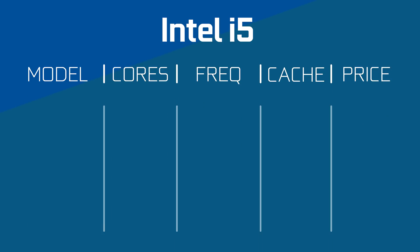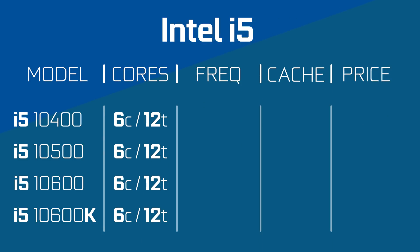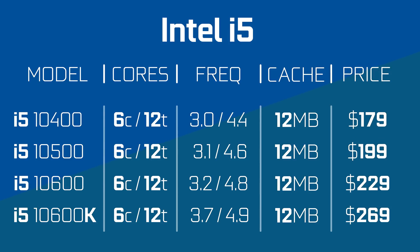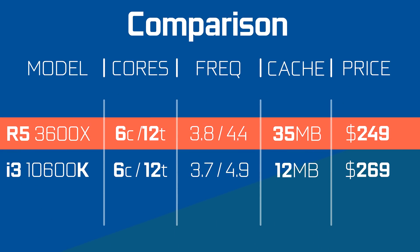Moving on to the i5s, and once again we see the same move from Intel — enabling hyper-threading on all of the SKUs. I think we're starting to see a pattern here, because the i5s also get a bump in cache and in clock speeds, although they are slightly bigger bumps than we saw with the i3s. The i5s will start at $179 US and go all the way up to $269 for the 10600K, which is the only overclockable SKU in the i5s. If we compare that to something from AMD, we have the 3600X which comes in at about $20 cheaper. But interestingly enough, the Intel part might be the better one here. At 6 cores and 12 threads, the 8700K is a challenger for the 3600X, so I wouldn't be surprised if the increased clock and cache of the 10th gen are a match for AMD.